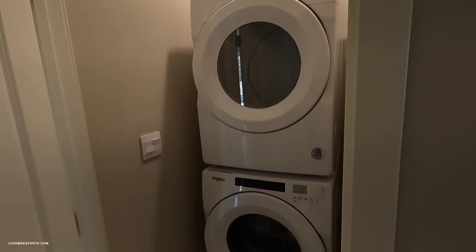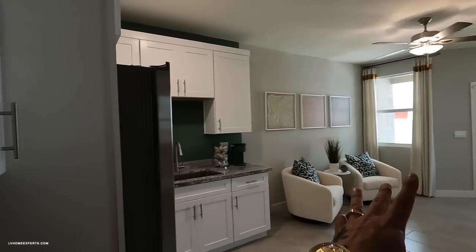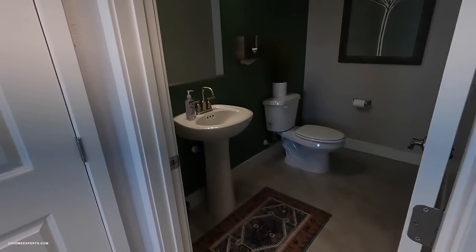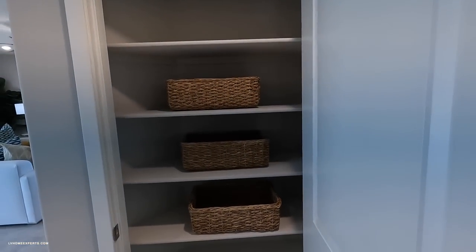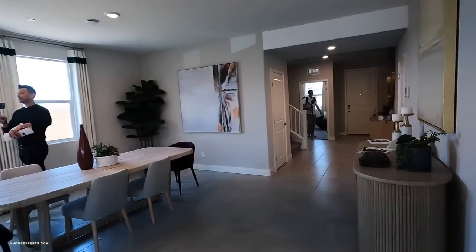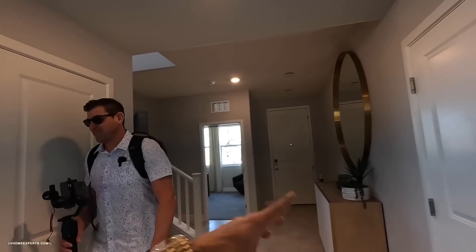Take a look at this double-stack washer and dryer. I would probably wall this up and rent this thing out for like $1,300 to $1,500 a month — you could probably get away with it. You also have access to the garage as well. Here's the three-quarter bath, and then we have the linen closet.